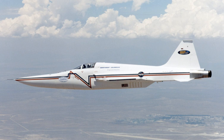An unmodified F-5E flew a few seconds behind the demonstration aircraft to provide a baseline sonic boom measurement to validate the reduced boom produced by the demonstrator.